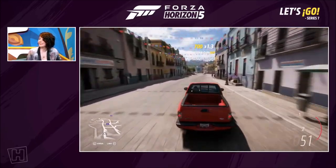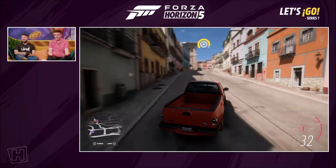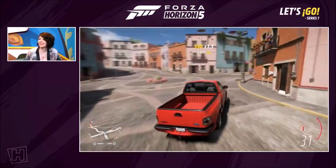SVT... Special Vehicle... Technology? My mind went totally blank there. At the end of this it's going to curse me. I just can't combine 'truck' and 'fast' in my head.